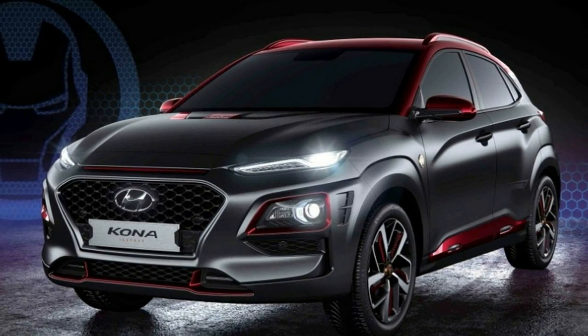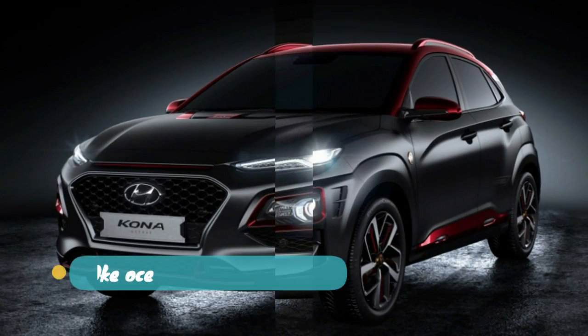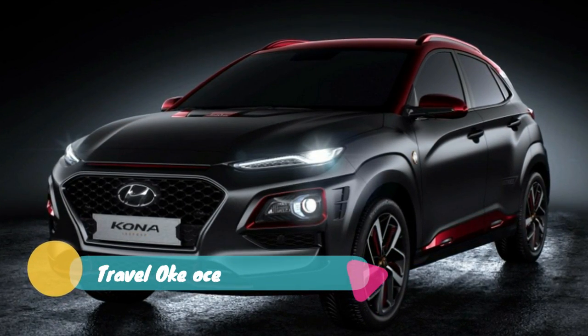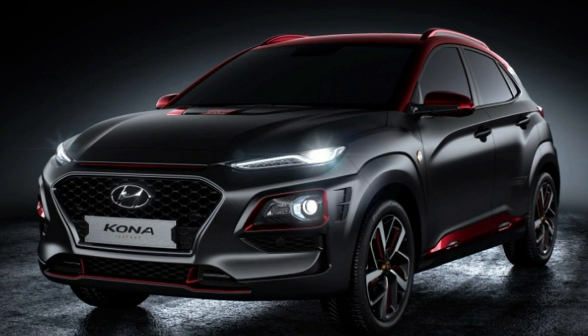A representative from Hyundai has told us that the Iron Man Edition Kona will only be offered with a 1.6-liter turbocharged engine, but can be had with either front or all-wheel drive. The text has been updated to reflect this.